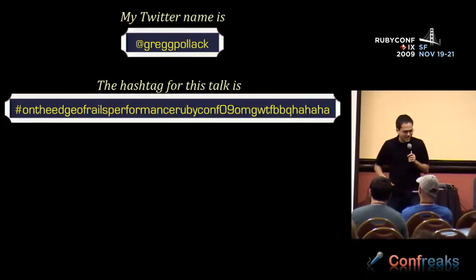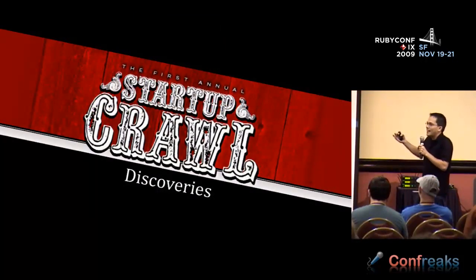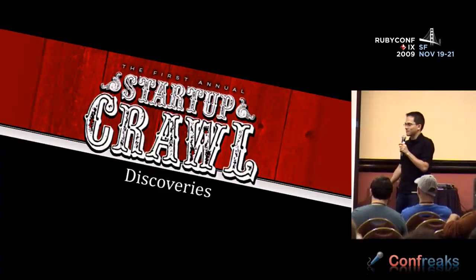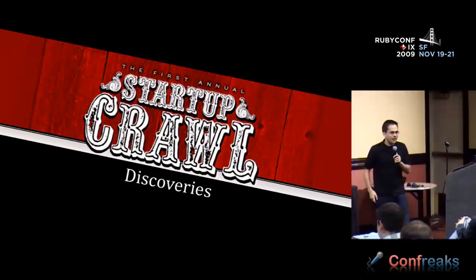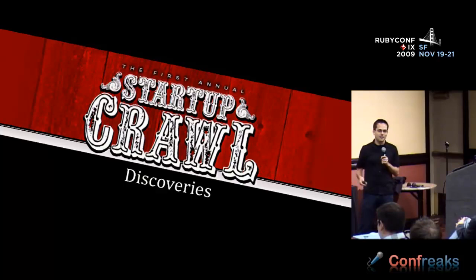Before I get into Rails performance, I wanted to share a couple discoveries that I had last night. How many guys went to the startup crawl? Yeah, everyone went — that was awesome. So we had a couple discoveries along the way which I thought I would share with you.